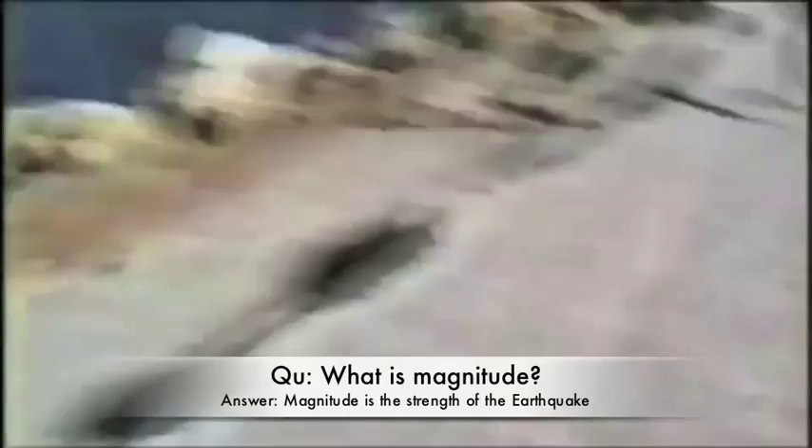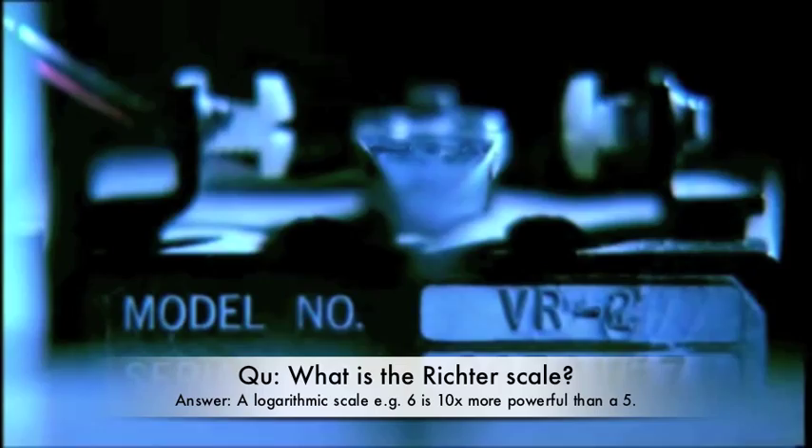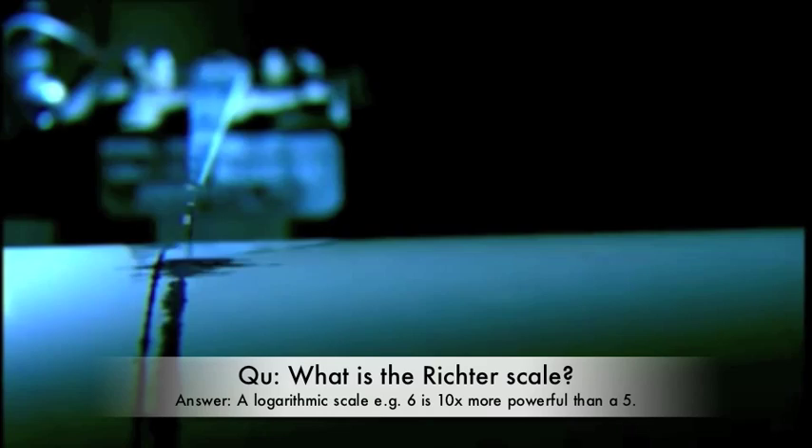We measure that shaking on a scale of magnitude, sometimes called the Richter scale. Each number on the scale registers an earthquake ten times larger than the last, so a magnitude six earthquake is ten times larger than a five, and an eight is an earthquake one thousand times larger.